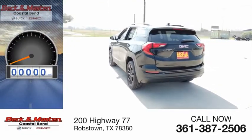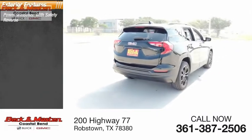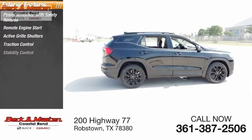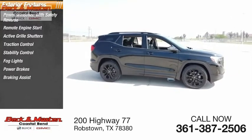This vehicle has less than 100 miles. Here are some of this vehicle's great options: power windows with safety reverse, remote engine start, active grille shutters, traction control, stability control, fog lights, power brakes, braking assist, ambient lighting.